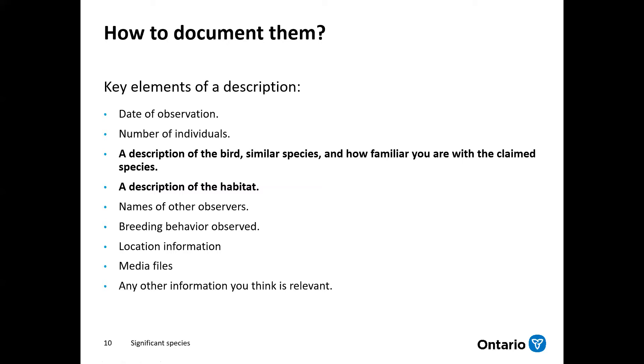So how are you going to document these significant species? There are a lot of different elements that can go into a description or the documentation. The good news is a lot of this information is automatically collected when you're entering the data — things like the number of individuals, the date of the observation, and the breeding evidence code you've used. All that information you should be entering anyway for all records, so you're several steps ahead already. The stuff you want to focus on when adding details for flagged records is things like a description of the bird — what you actually saw, how you identified it, what similar species you're trying to eliminate, and how familiar you are with that species. It can also be very helpful to provide a description of the habitat or even take a picture of the habitat.